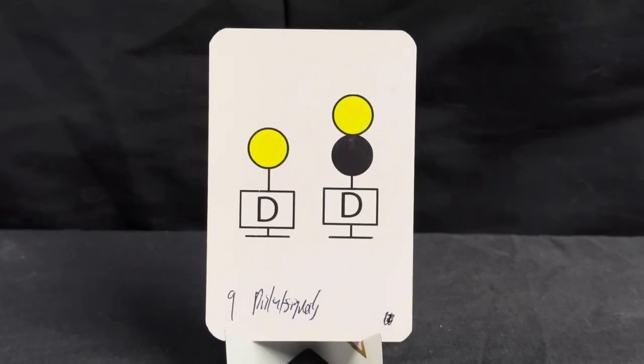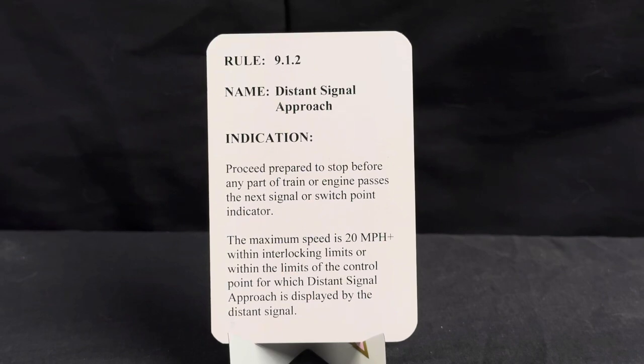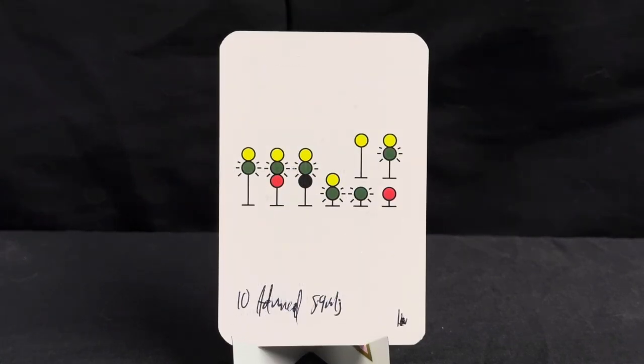Here we have our distant signal approach, under rule 9.1.2. Name: distant signal approach. Indication: proceed prepared to stop before any part of train or engine passes the next signal or switch point indicator. The maximum speed is 20 miles per hour within interlocking limits or within the limits of the control point for which the distant signal approach is displayed.